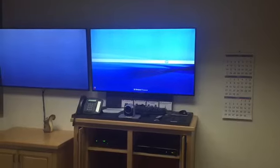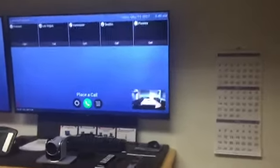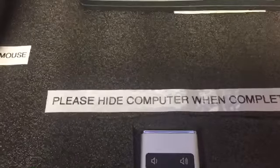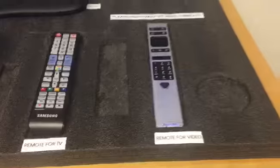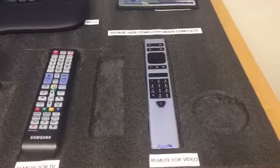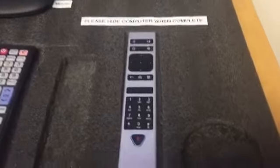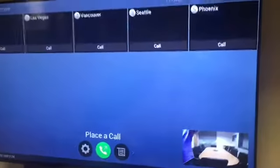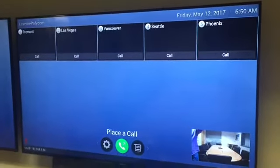So I'm going to see if I can do something to fix this. All right, we're back. What I did is I added a note here — this is where you put the remote back. I just added a note: 'Please hide computer when complete.' Most people put the remote back, which is a good thing. So hopefully that helps and reminds people to hide the computer so that the Polycom's up, and then it'll sleep and save our screen.